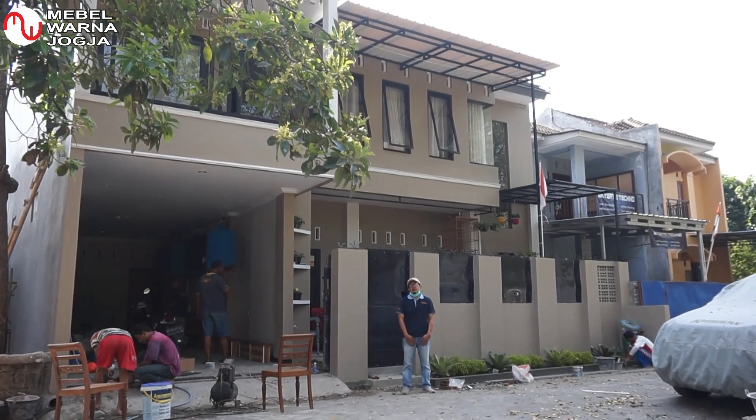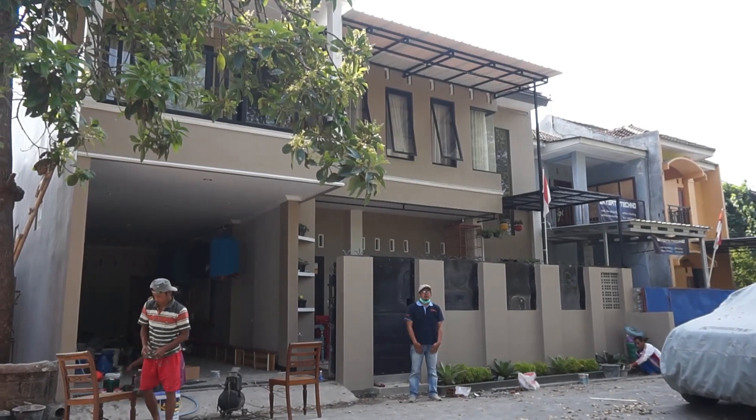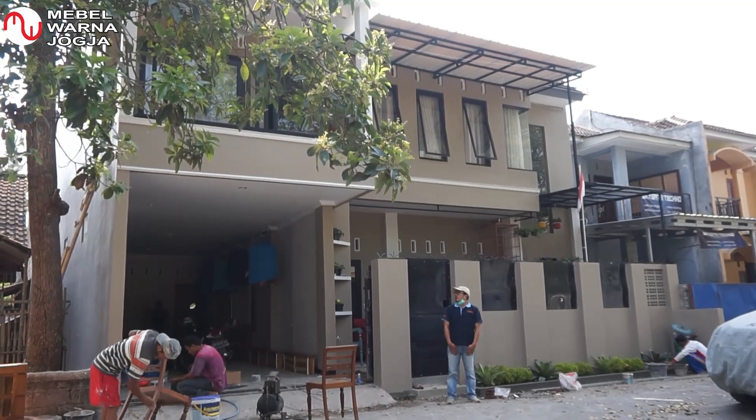Welcome back to the channel Mabel Warna Jogja. At this time, we are in Gunung Sempu Mago Harjo, right in front of my house.